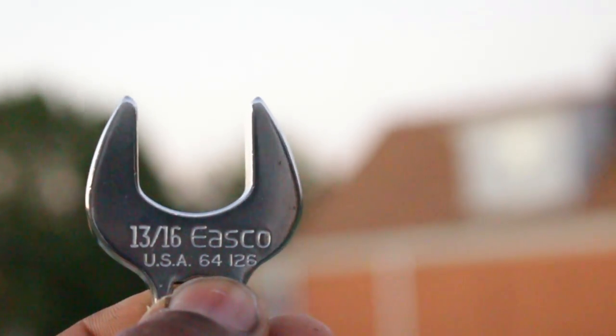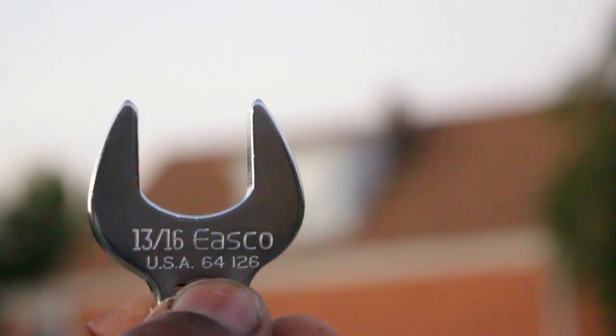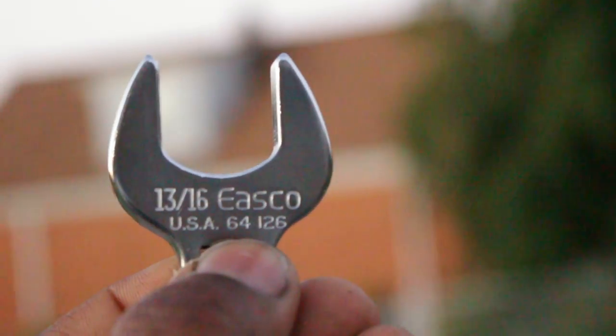Hey, what's going on YouTube, welcome to Grown At Tools. Suffice it to say, sometimes knowing what you're looking at is half the battle.